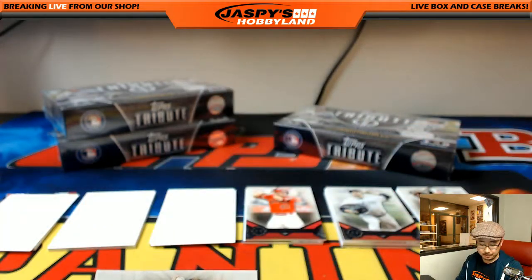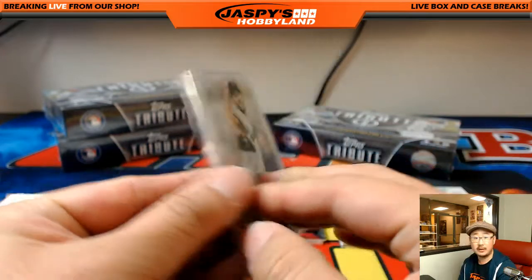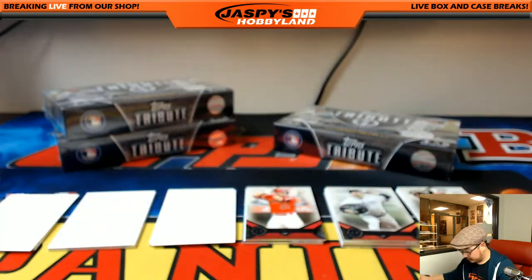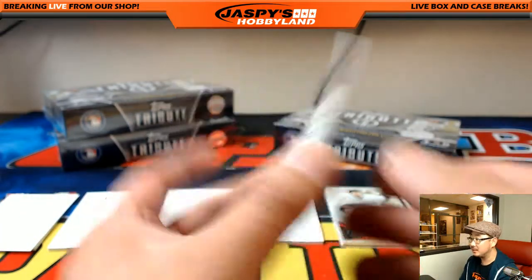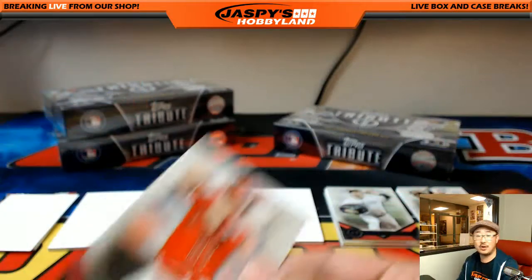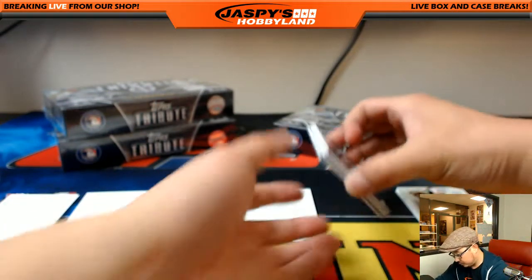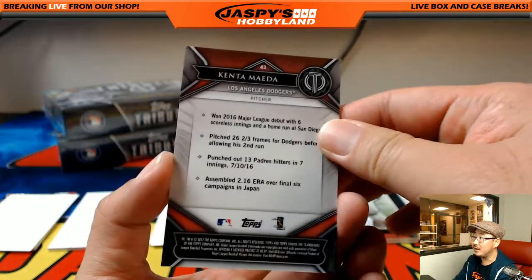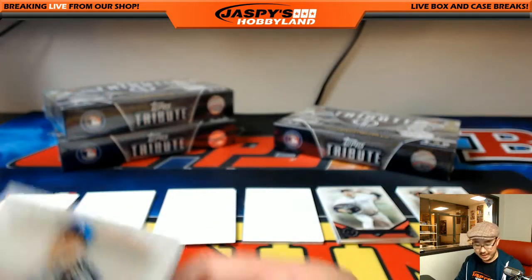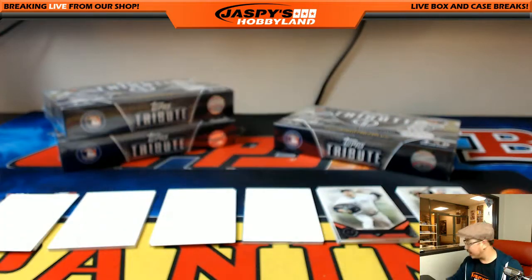Madison Bumgarner for the Giants, goes to Kev California — thanks for getting in, Kevin. Angels — Mike Trout — Peter Elias with the Trout. King Kenta — Kenta Maeda — Dodgers, Ed.